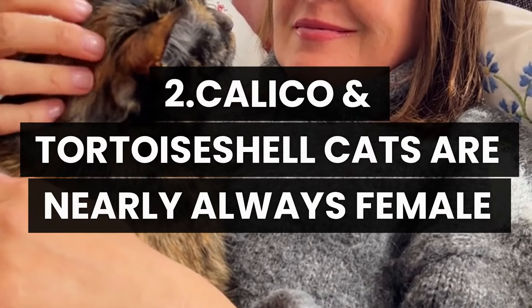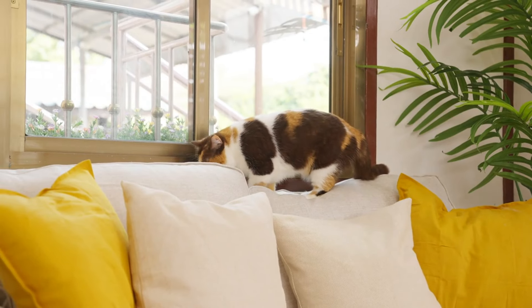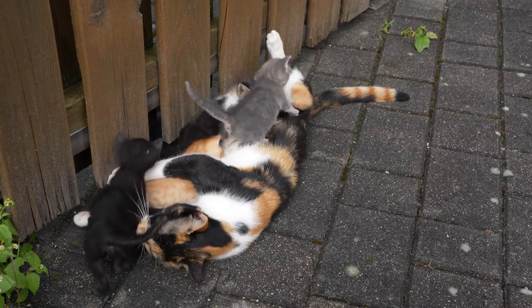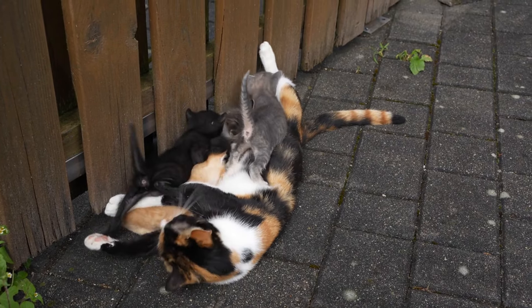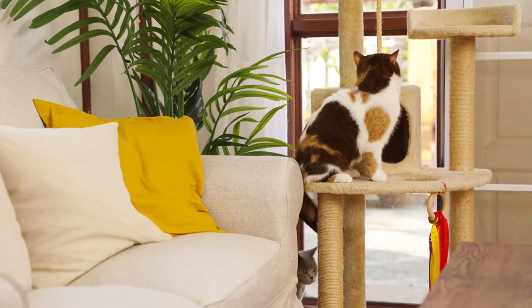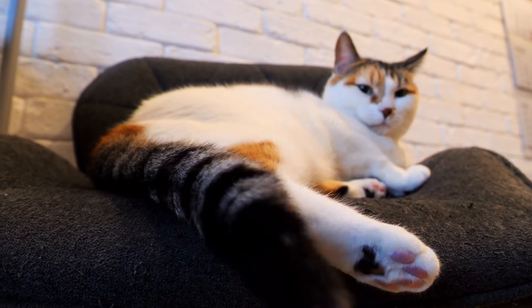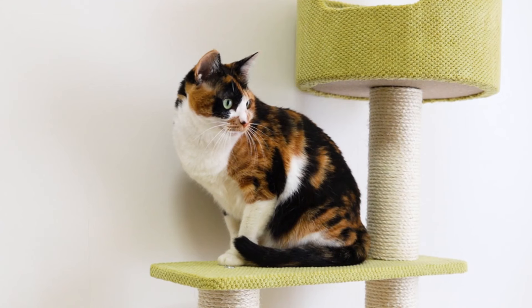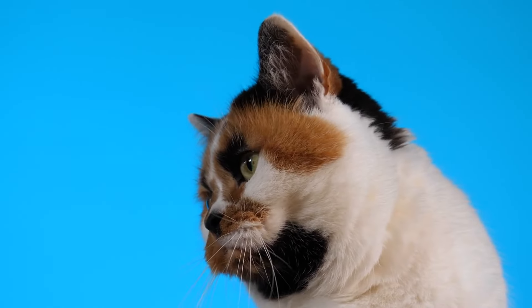Number 2: Calico and tortoiseshell cats are nearly always female. Have you ever wondered why calico and tortoiseshell cats are almost exclusively female? These beautiful cats have a unique blend of colors in their fur, resulting in striking and distinct patterns. This characteristic is closely tied to feline genetics. The calico and tortoiseshell coats are the result of a complex genetic interaction that occurs during fetal development, making tricolored and torty cats true natural artworks.